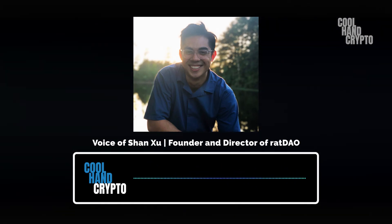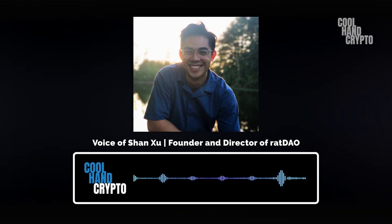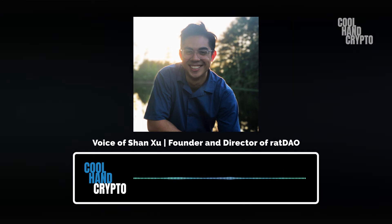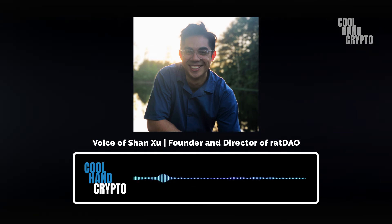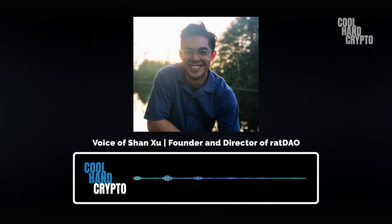We're hoping that market efficiency will basically drive the cheese token's value. It's sort of a huge experiment on our end, honestly, but that's essentially what we're planning to do.